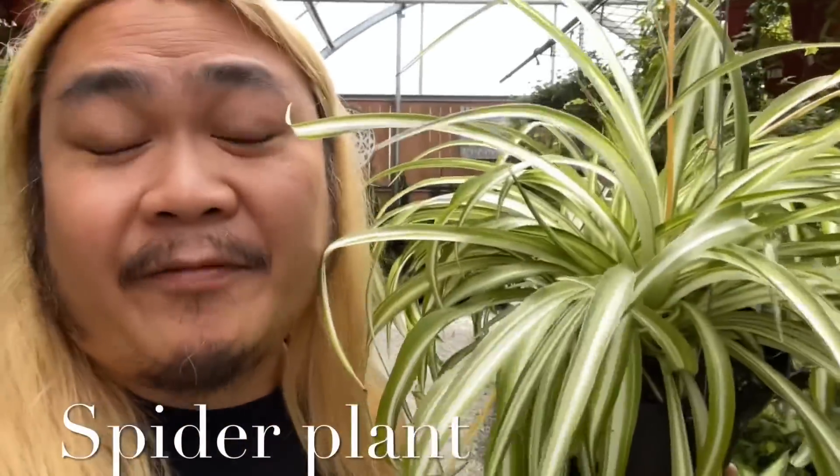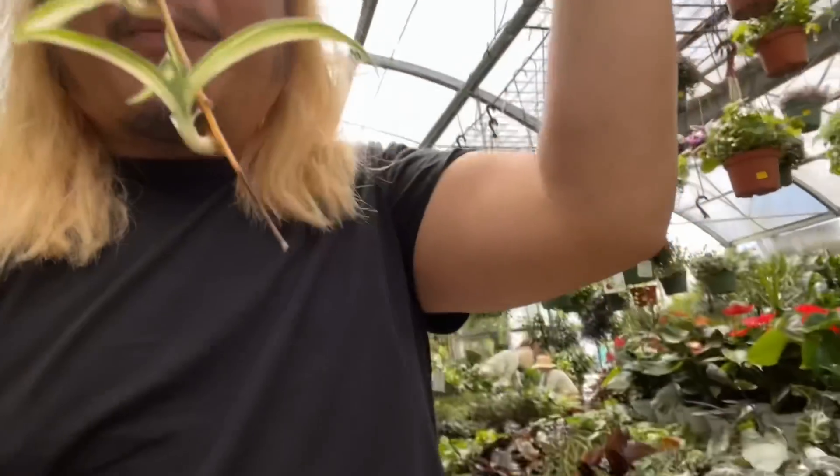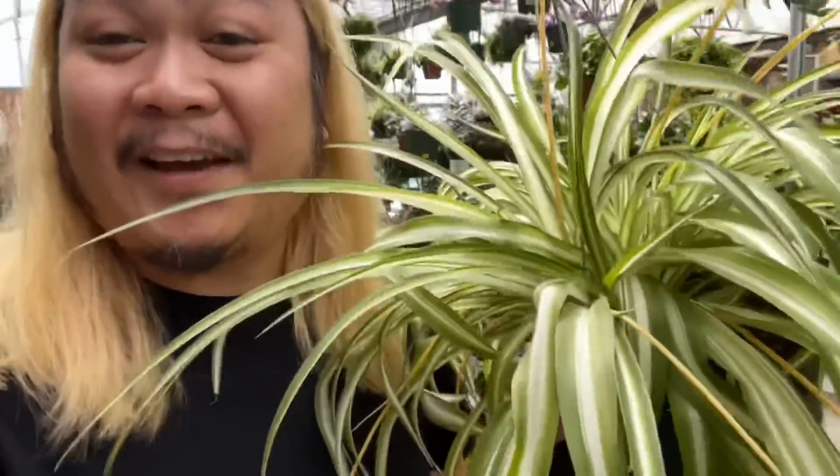Next pet-safe plant is the spider plant — Chlorophytum comosum. They're called spider plants because they have little babies that grow on long trailing stems that look like spider webs. These are pet-safe, and funny thing is it doesn't really matter because they're usually hanging pretty high so most pets can't get to them anyway. But if your cat or dog does chew it, you don't have to worry — these are pet-friendly.